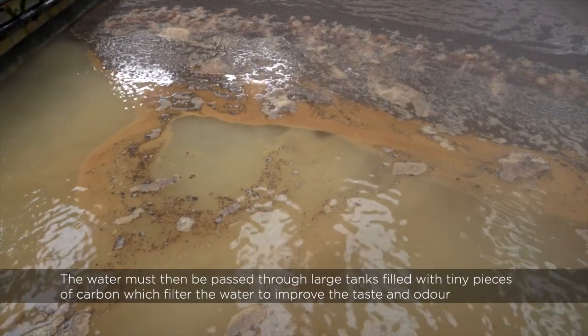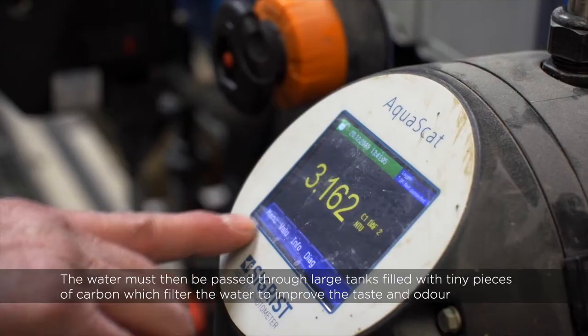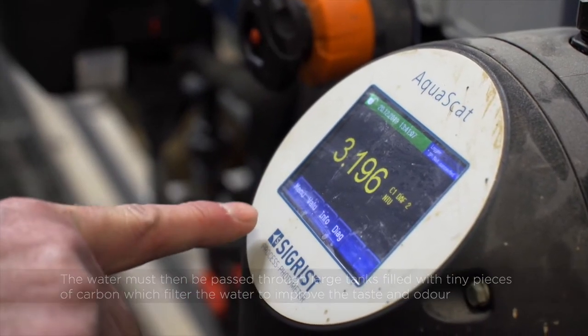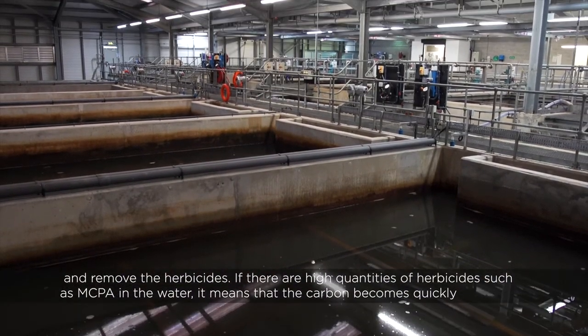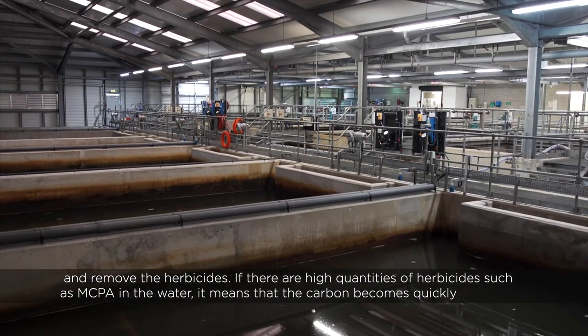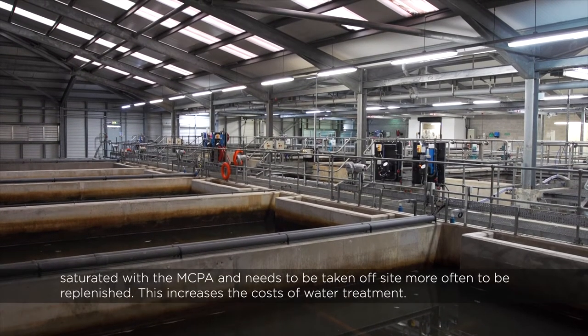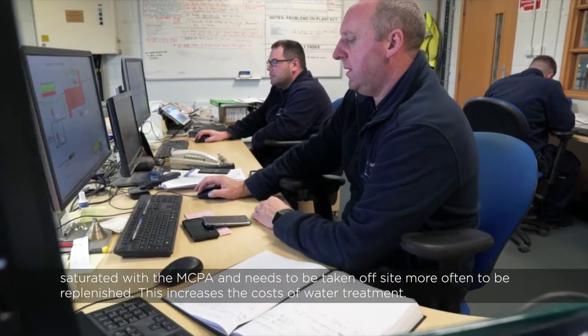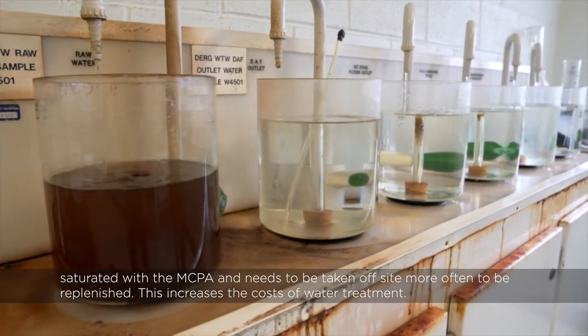The water must then be passed through large tanks filled with tiny pieces of carbon which filter the water to improve the taste and odour and remove the herbicides. If there are high quantities of herbicides such as MCPA in the water, the carbon becomes quickly saturated and needs to be taken off site more often to be replenished, which increases the costs of water treatment.